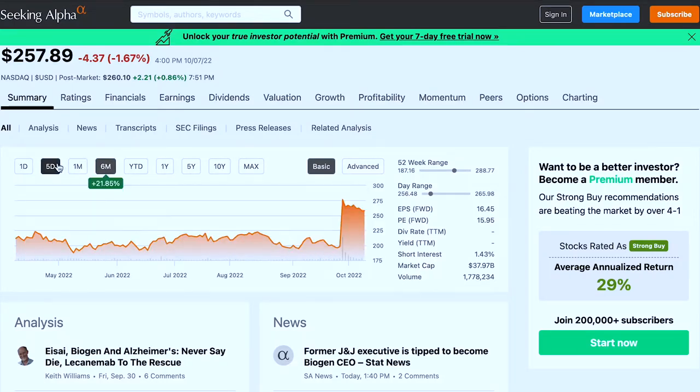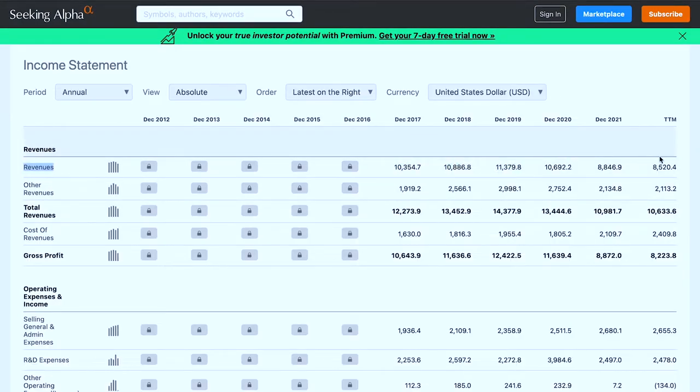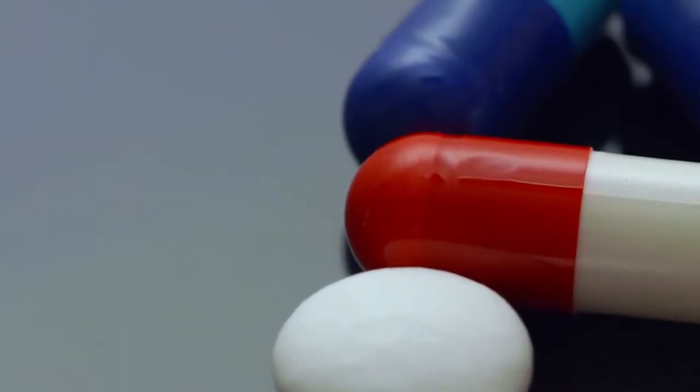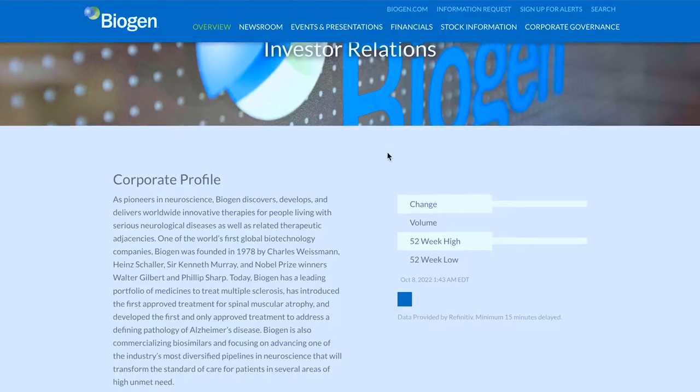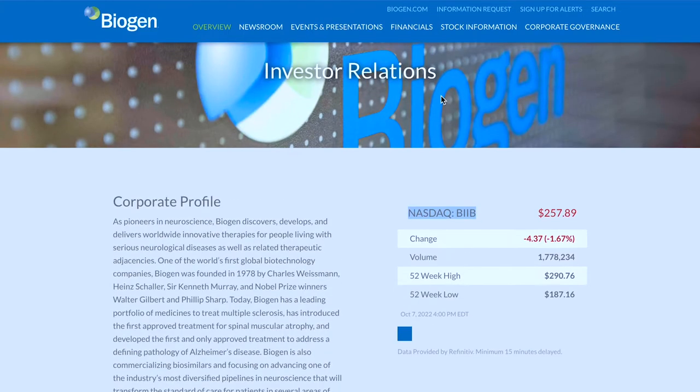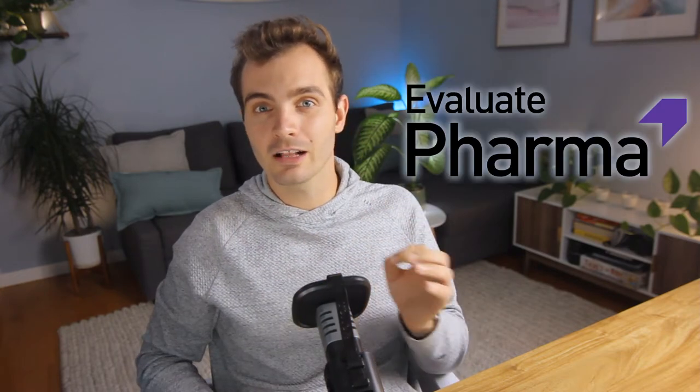I like to use Seeking Alpha for this part — they make it really easy to visualize the data and see all of the numbers in one place. The third thing I do is look at the company's pipeline: the number of drugs they're working on, the expected release date, and the market size and potential for all of the drugs they're working on. You can find this information by looking at the company's investor section and reading through the yearly and quarterly reports. I get that this is a lot of work, but it will be helpful if you want to invest in pharma. There's also another tool called Evaluate Pharma, but this option is a bit more expensive.